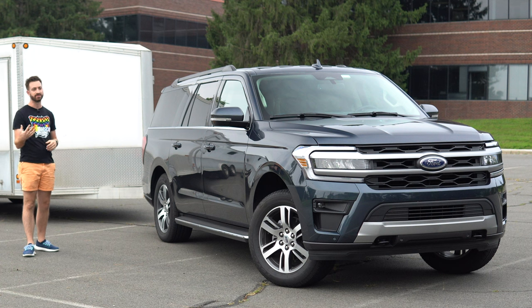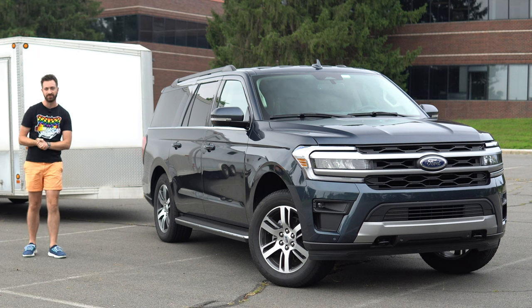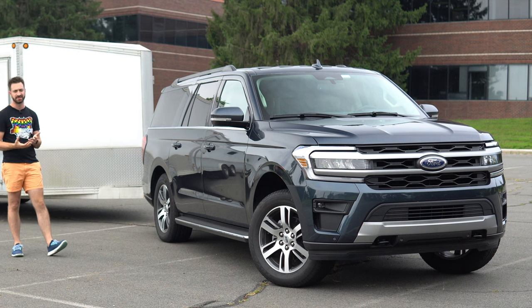Similar to how the Chevy Suburban is a Silverado that they SUV-ified, this is basically an F-150 that has been SUV-ified, which is how it's been since day one.